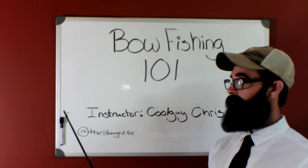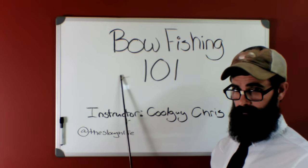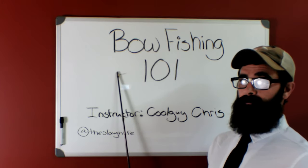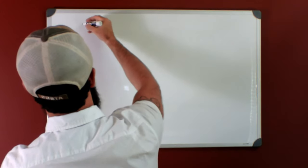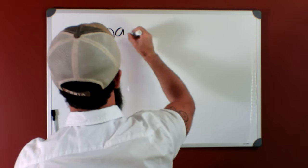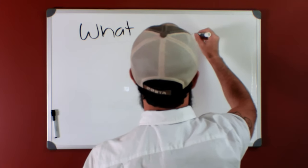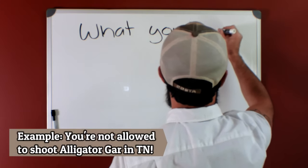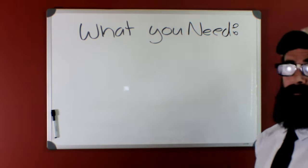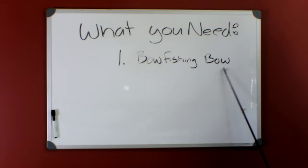I could easily make this a two-hour video, but I'm just too lazy for that, so we're going to keep it simple. If you have any questions, ask in the comments and I'll answer them there. The first thing I'm going to go over is what you actually need to go bowfishing. I'd also like to take this time to say you need to check your local laws for the rules and regulations for bowfishing, because they vary from state to state. You can't just go out and shoot whatever fish you want — that would be bad. So, what you need to go bowfishing: